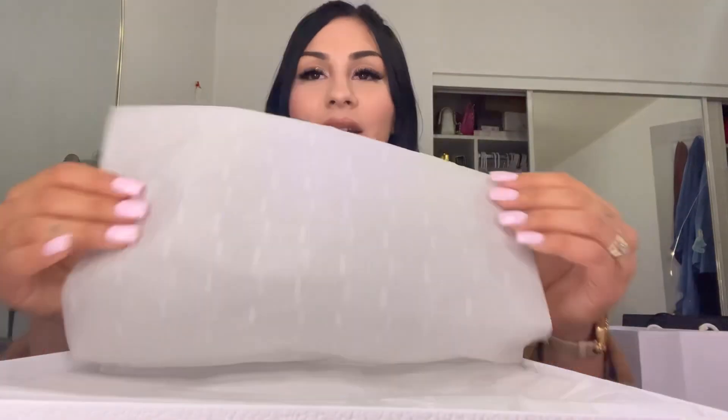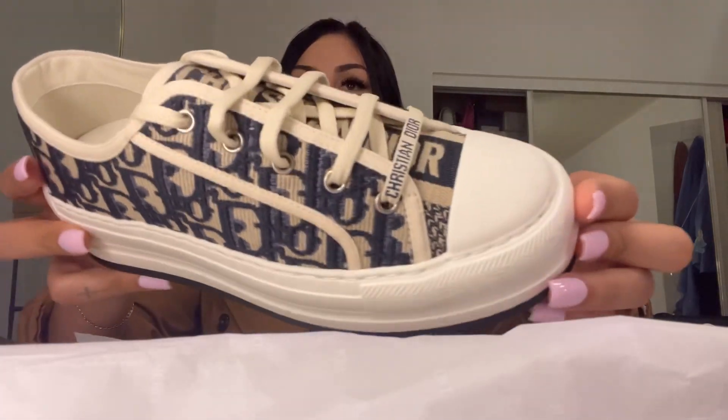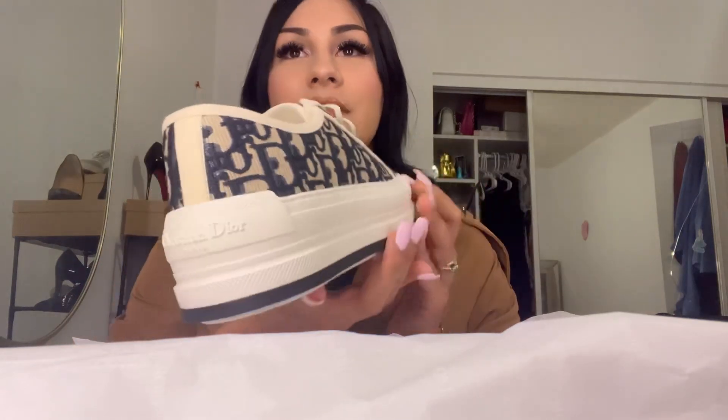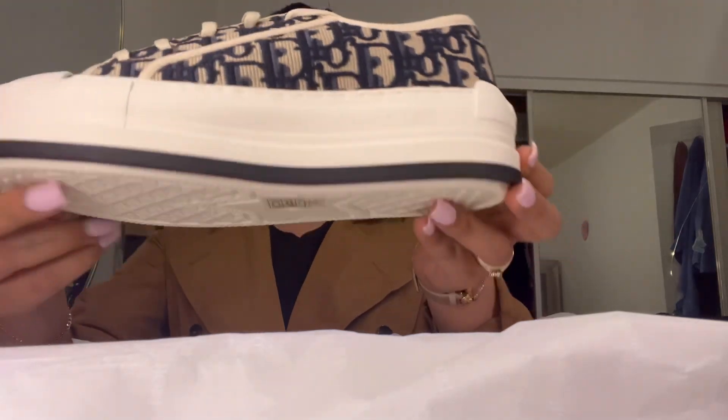My baby is in the room so you guys will hear him crying. Finally — here they are! These are the shoes I got, the blue ones. I did get the height platform just because I'm used to wearing high heels. The other option was pretty small, so I feel like this one is nicer — so cute!